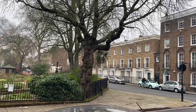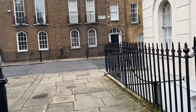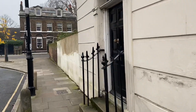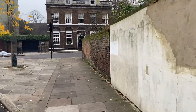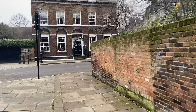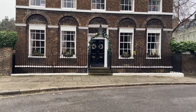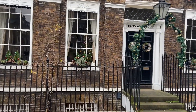Look at that tree there — that's a beautiful specimen. Yeah, it's just such an all-round great area, always pleasant to come down here. And this is a magnificent house — this is Canonbury House. Absolutely beautiful. Beautiful tree there as well.